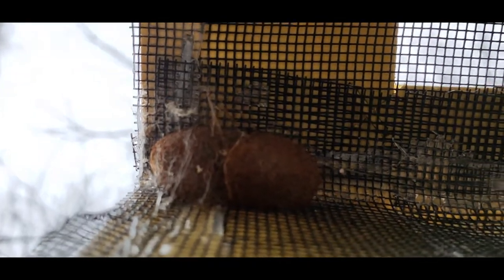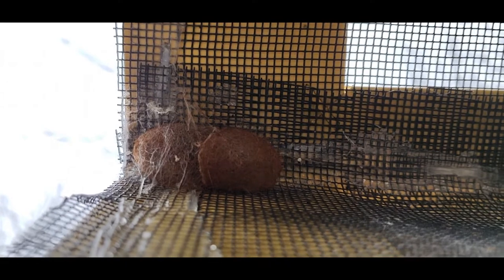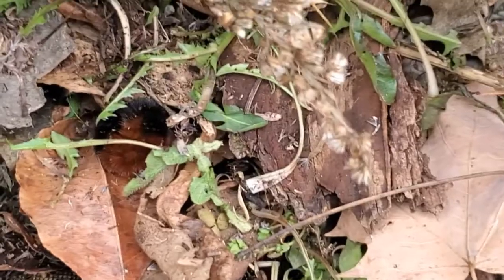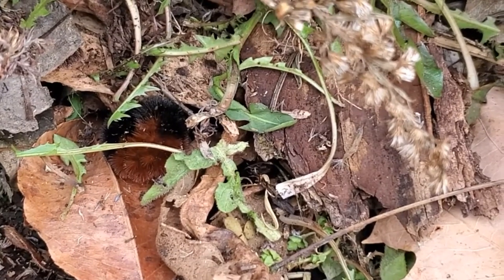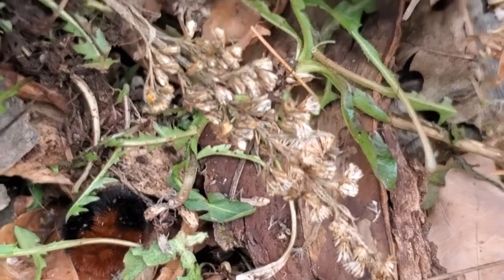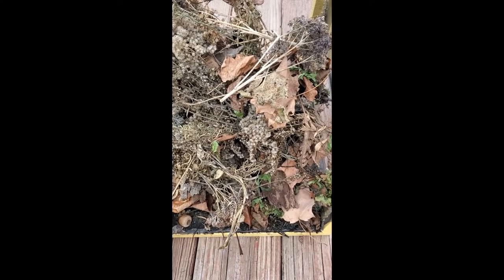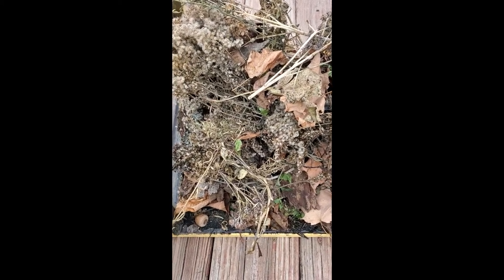I almost missed it actually. I thought that's pretty cool — that's what a woolly bear cocoon looks like. I put some fresh dandelion leaves in there. I didn't have any dandelion heads, but there are some leaves for them; hopefully they can munch on those. I'll spray it every day to keep everything moist, and I might keep a couple more to see if I can get a couple more to make cocoons.